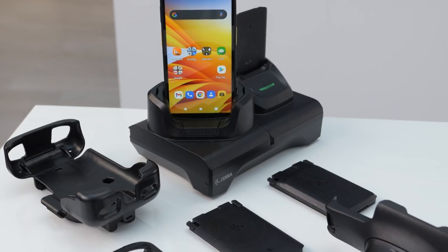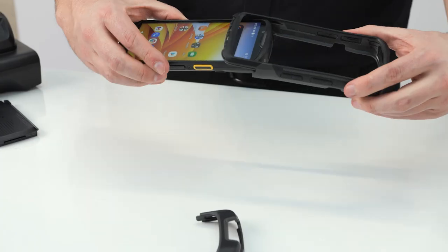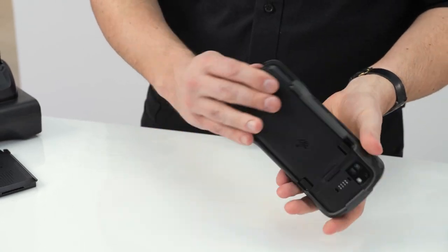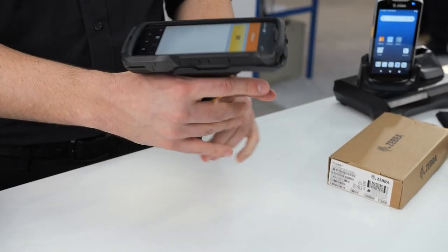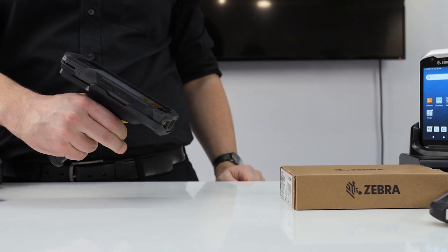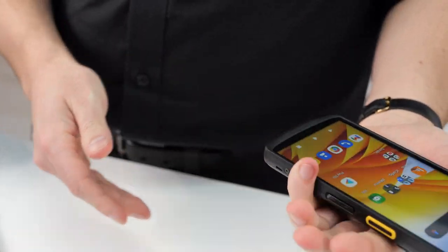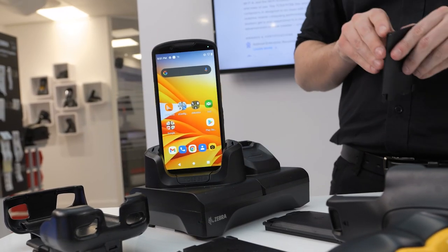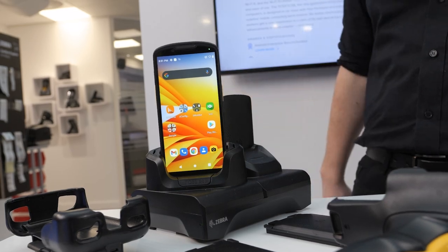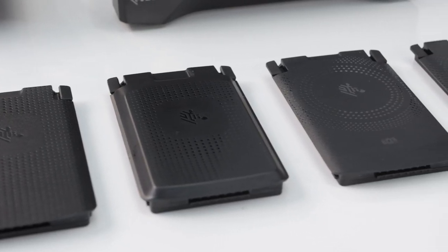We have a wide range of accessories to maximize your investment in the device — whether that is to protect it with an additional rugged boot to improve the ruggedness spec, a snap-on trigger handle for adding scanning capabilities, wearable hand straps to make it easier to carry the devices, single and multi-slot charge cradles, and in our new range, additional batteries with different capabilities.